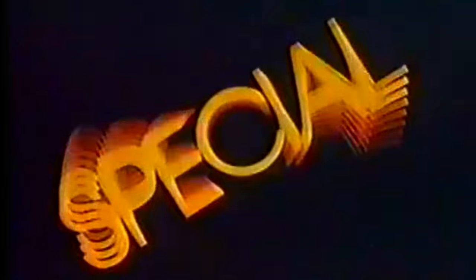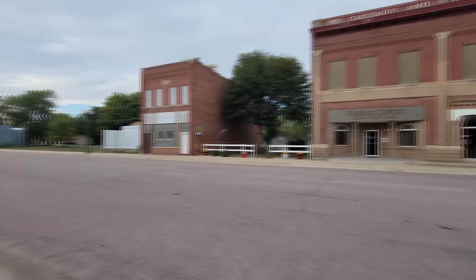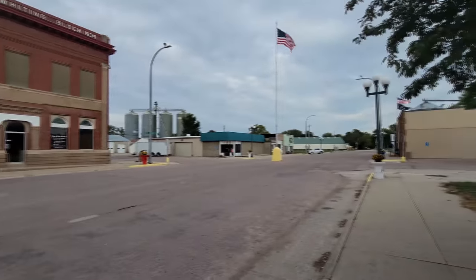Holy crap, I'm so excited I can't stand it. Right now I am absolutely beside myself. I've joked about this in my videos a million times — this is my number one bucket list horror movie filming location of all time.